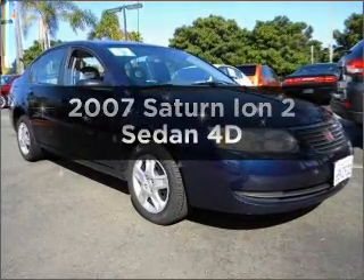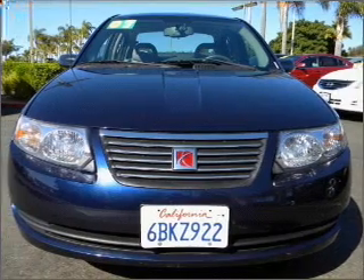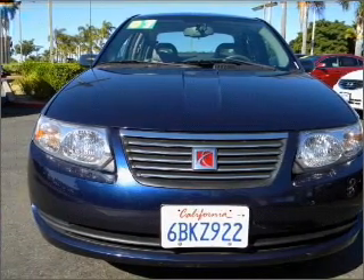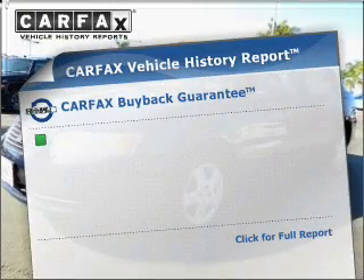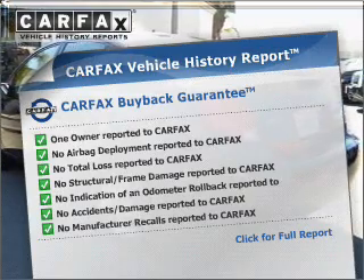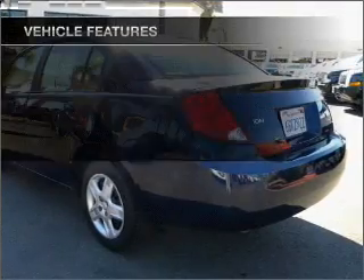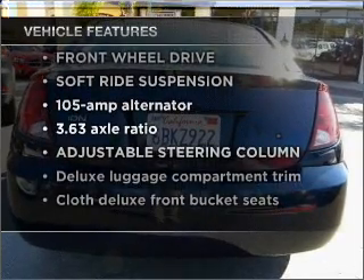Imagine yourself in this 2007 Saturn Ion. This is the set of wheels you've been looking for, with a reliable engine connected to a smooth shifting automatic transmission. Rest easy knowing this vehicle comes with a Carfax Vehicle History Report from Carfax, the most trusted provider of vehicle information. And with these notable features, you won't want to miss out on the opportunity to own this amazing vehicle.